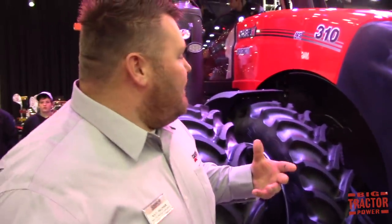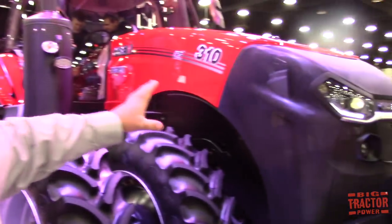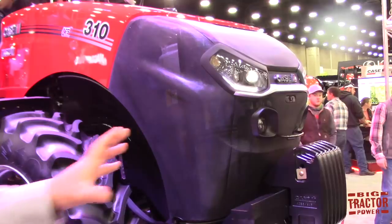We've got the new AFS Connect Magnum Tractor — that's how it's named now. It's a whole new tractor with a ton of technology built into it. The front of the tractor has a very similar look to the ACV, the autonomous concept vehicle we launched in 2016 at the Farm Progress Show, which symbolizes the technology direction we're going. We're on the path of full autonomy, and this is absolutely a step in the right direction.